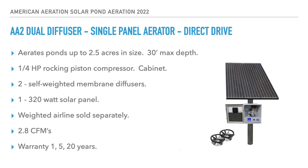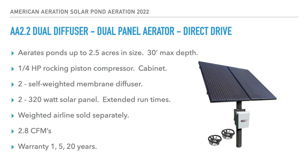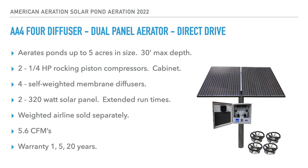Then we have the AA-2 dual panel version — a dual diffuser, dual solar panel aerator. It's the same as the AA-2 standard except we're adding a second panel for extended run times. All other specs are the same.